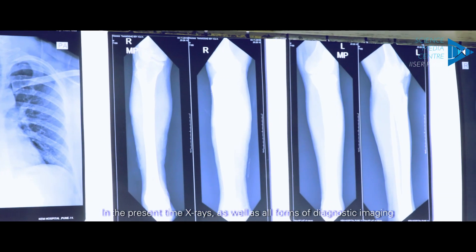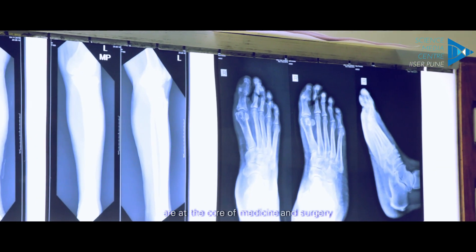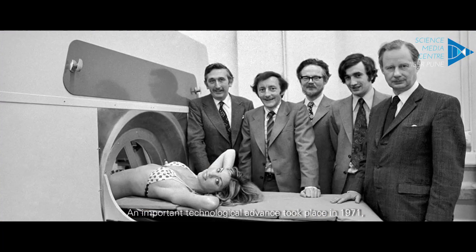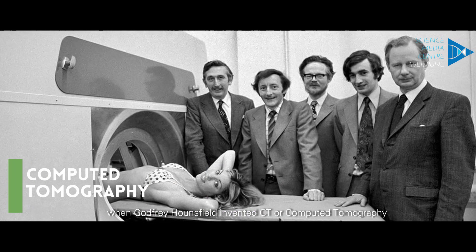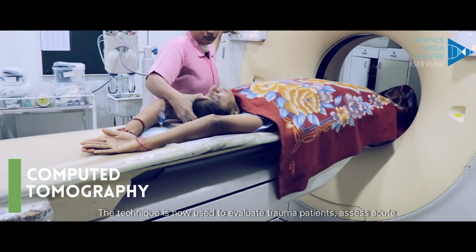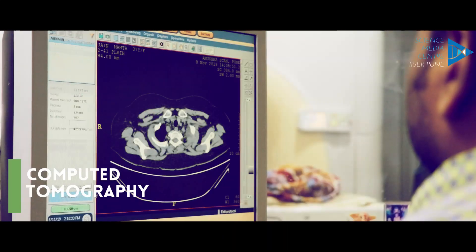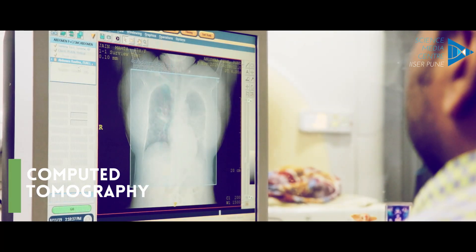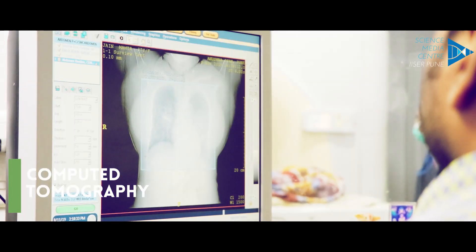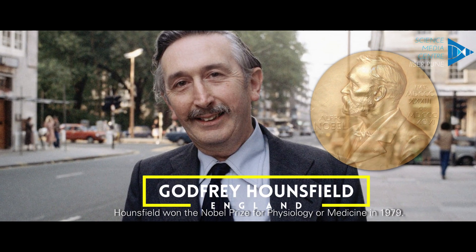In the present time, X-rays as well as all forms of diagnostic imaging are at the core of medicine and surgery. An important technological advance took place in 1971 when Godfrey Hounsfield invented CT, or computed tomography. This technique is now used to evaluate trauma patients, assess acute and chronic complaints, and monitor cancer during treatment. Hounsfield won the Nobel Prize for Physiology or Medicine in 1979.